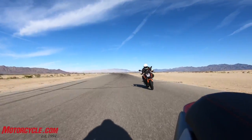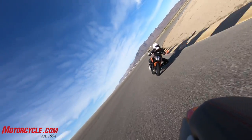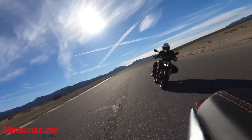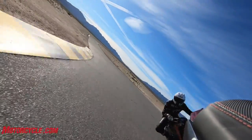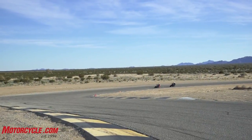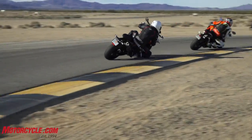A notable difference noticed on track: when the traction control kicks in on the KTM, the power cut isn't as extreme. On the Triumph, when the TC kicks in, it feels like someone has lobbed off a cylinder — it's quite abrupt by comparison.